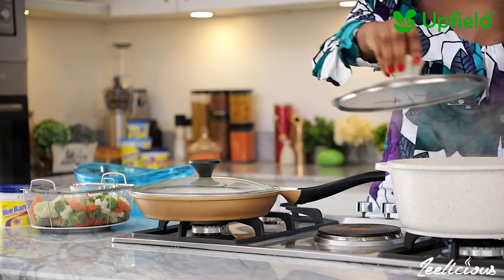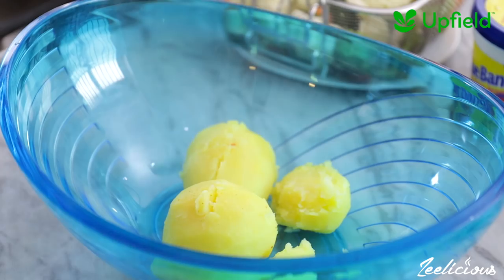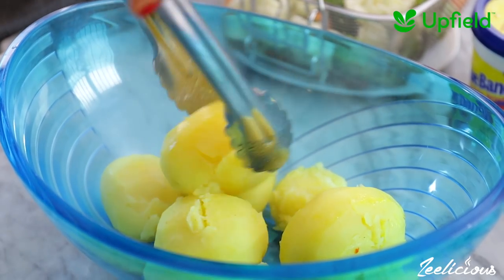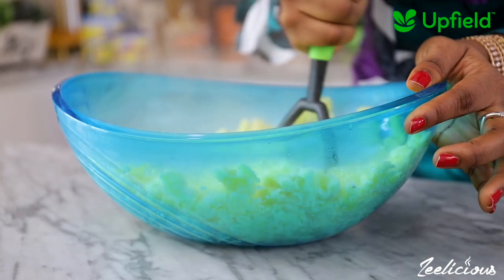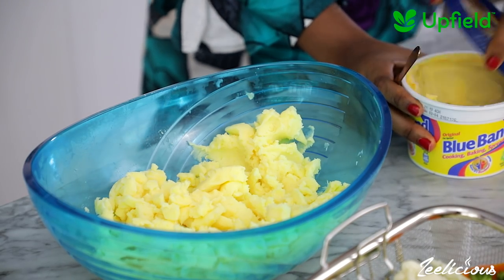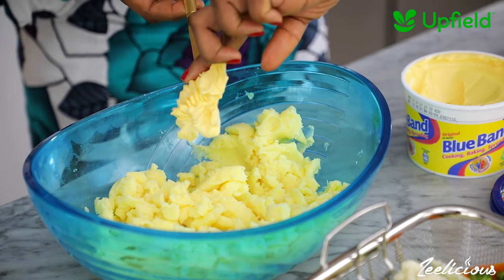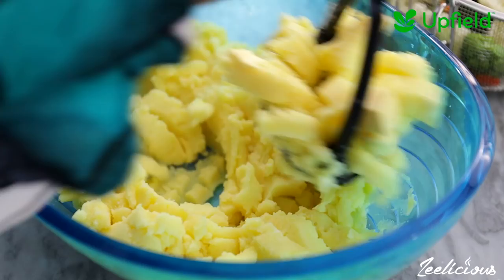When the potatoes are soft, take them out of the pot and place in a bowl. Using a potato masher, mash the potatoes till they're very smooth. Then grab half a tablespoon of Bluebird Original and add to the bowl along with a sprinkle of salt. Continue mashing till it's well combined.